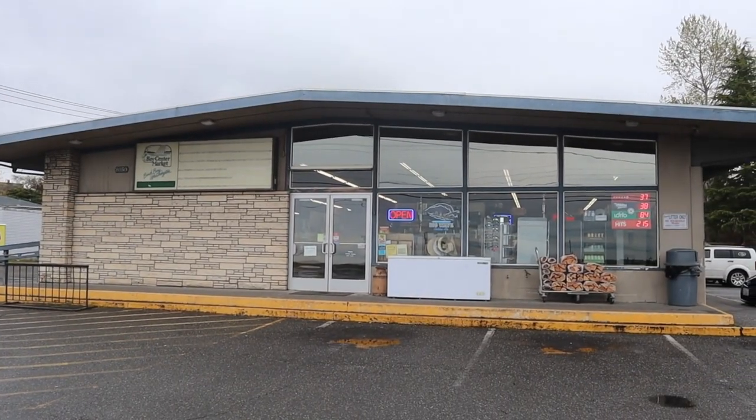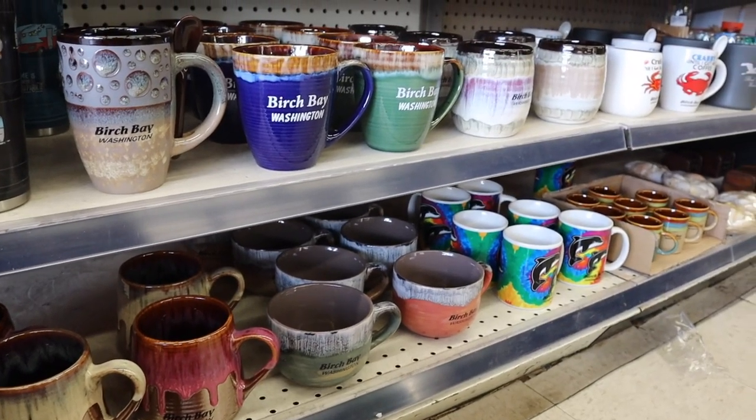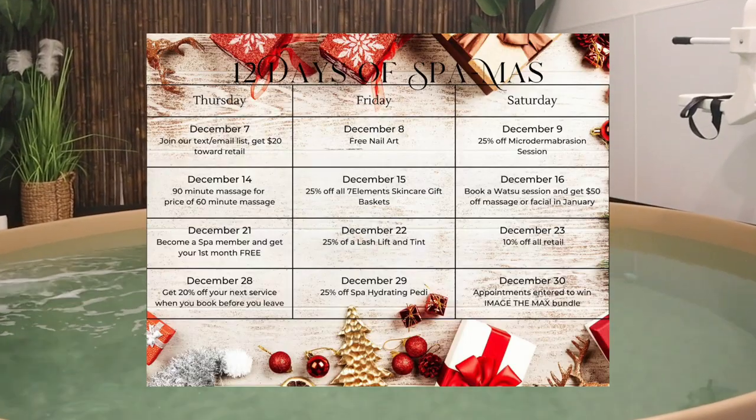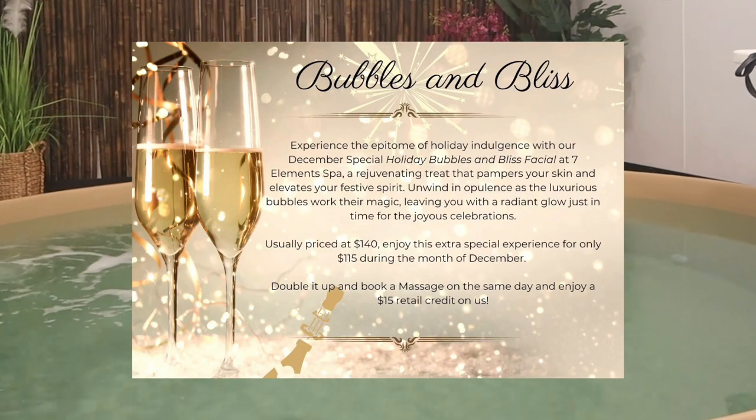And if you stop by Bay Center Market, they have these gorgeous clay Birch Bay mugs. Or get a gift card for Seven Element Spa right here in Birch Bay. Take part of their 12 Days of Spa and their Bubbles and Bliss special going on right now.